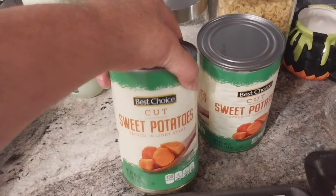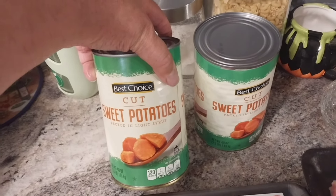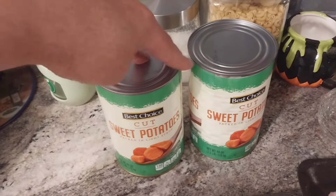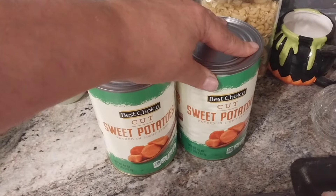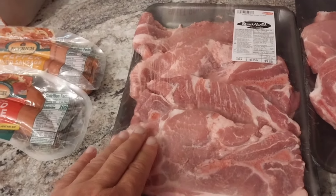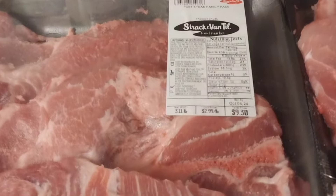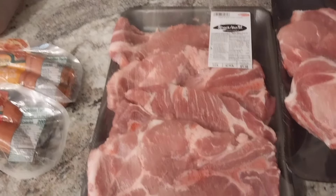I got some sweet potatoes — two big cans of that, because tonight I'm gonna do a bit of a soul food buffet. I'm gonna do some candied yams for them. Then I got some pork steak — these were on sale for $2.99 a pound, so I got four of them for $9.30. I don't think that's bad.